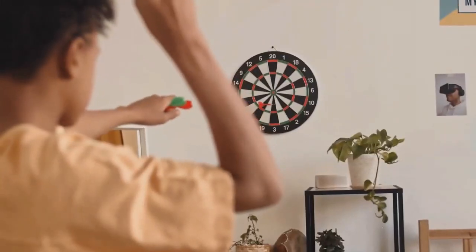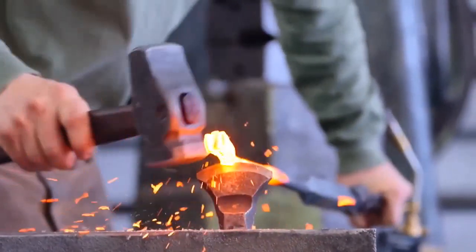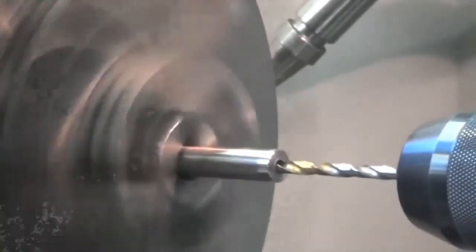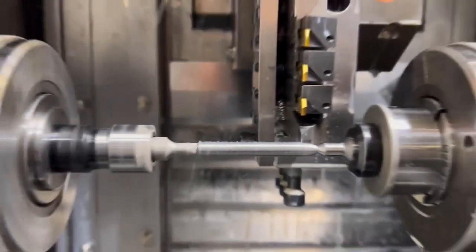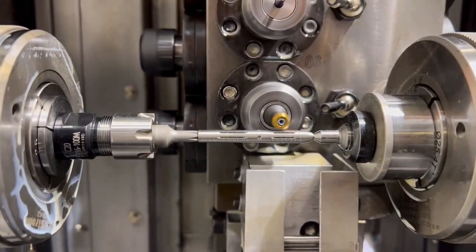Darts. Making darts is all about old-school craftsmanship. First, they make the flight shafts. They take long aluminum rods and cut them into smaller shafts with threads at one end for the dart barrel. Then they use a cross saw to carve slots at the other end for the arrow flights. They use lots of oil to keep things smooth. Next, it's the brass rods' turn. They go through a machine that shapes them into a surface for a good grip.